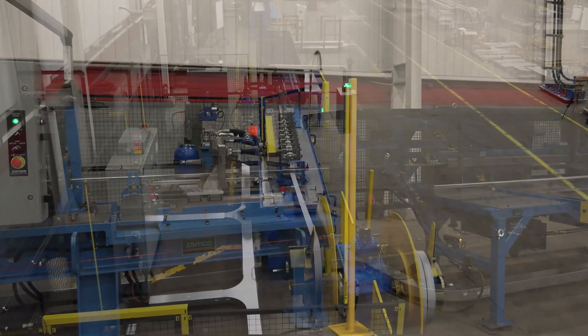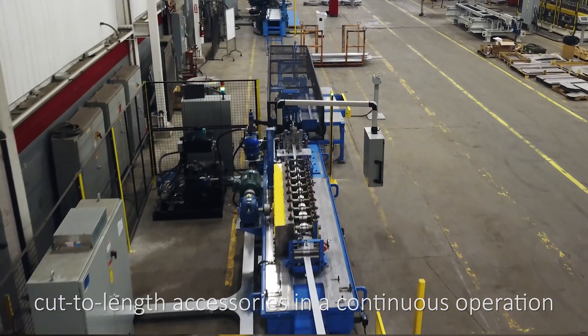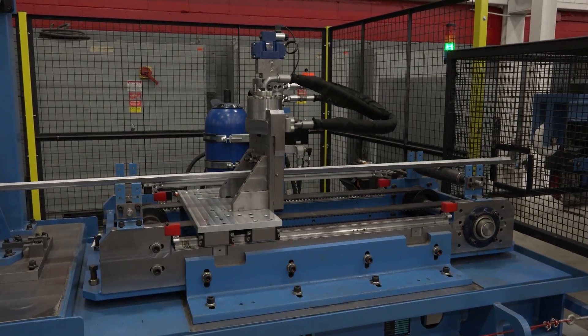This high-speed accessory roll-forming line produces cut-to-length accessories in a continuous operation at line speeds of up to 300 feet per minute, depending on part lengths.